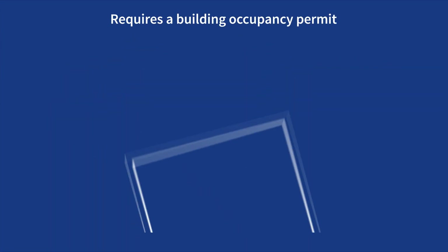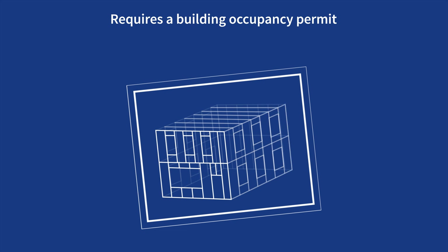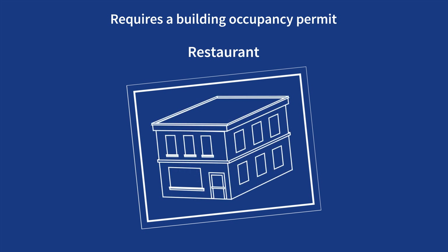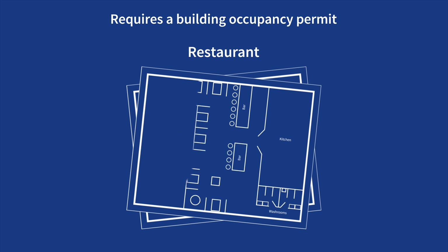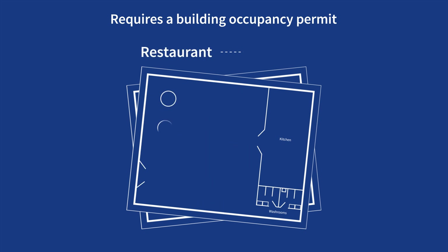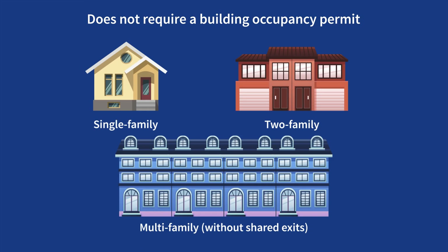It identifies how a space can be used and is required before occupancy. For example, let's look at a restaurant. A building occupancy permit is required for the construction, substantial alteration, or change of use of buildings or portions of buildings, except for single-family dwellings, two-family dwellings, and multi-family dwellings without shared exits.